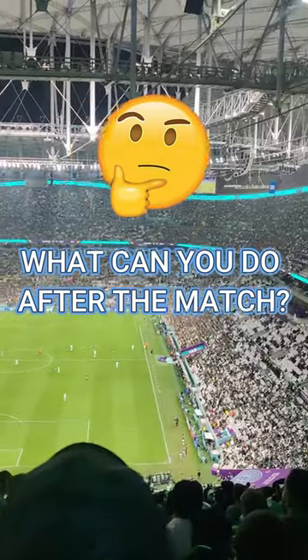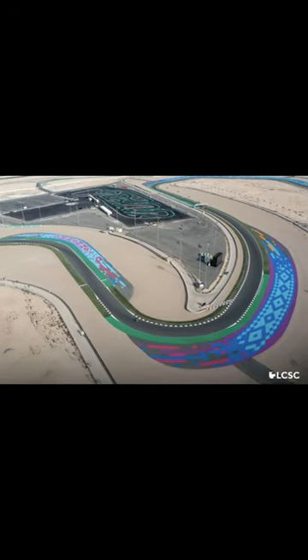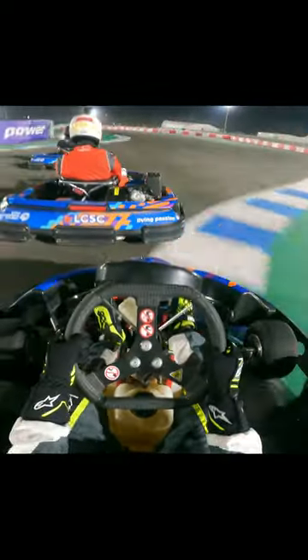So you want to do something fun after the match? Well, there are plenty of go-kart tracks which you can race at. The Lusail go-karting circuit is a massive outdoor track with petrol go-karts. It's located next to corner 10 of the Lusail Formula 1 track. They've even got a special track layout just for the World Cup, so you don't want to miss out.